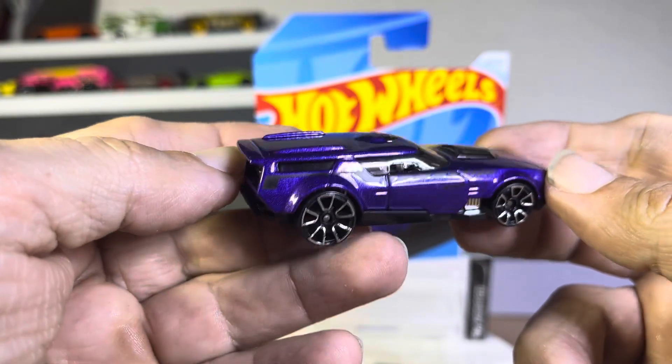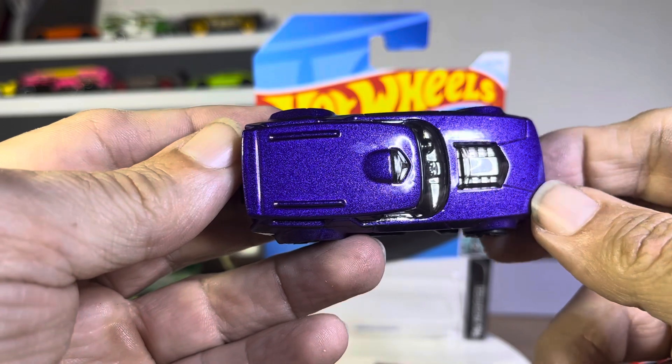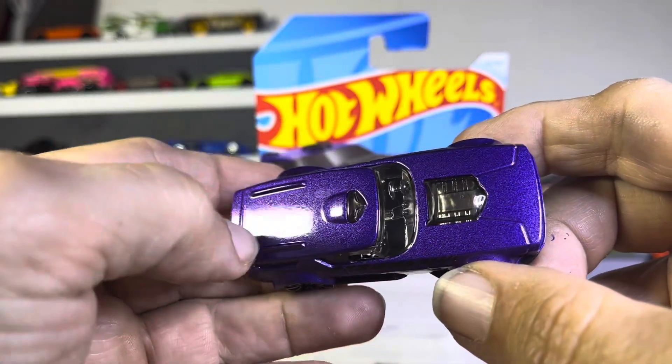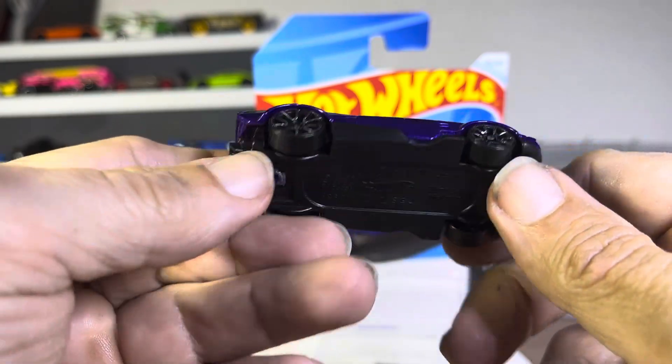Very nice. Good detail on this thing. See through the hood right there? That's pretty sharp. Even the bubble top is all chrome inside. That's really sharp.